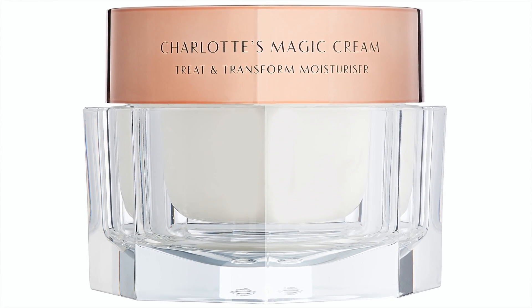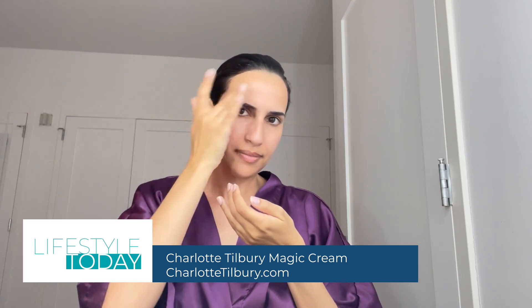And stay hydrated with Charlotte Tilbury's Magic Cream. With the magic matrix of oils for moisture, it instantly plumps your skin for a glowy look. Get the magic cream on charlottetilbury.com. Thanks, girl. All right, you guys, we'll be right back.